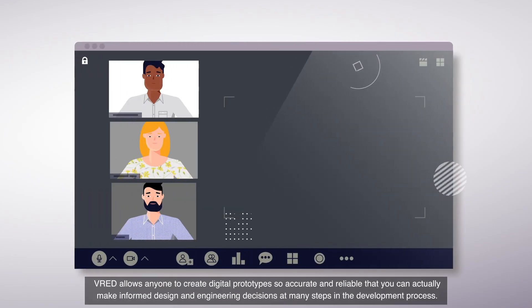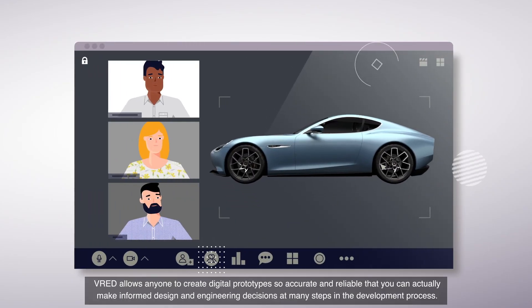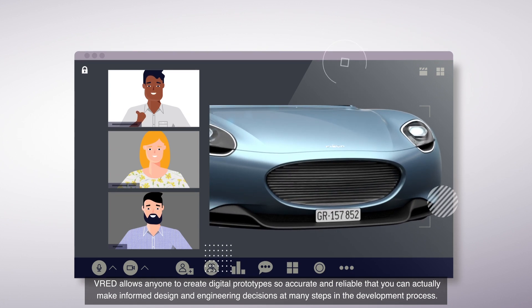And with VRED from Autodesk, photorealistic digital models are easy. VRED allows anyone to create digital prototypes so accurate and reliable that you can actually make informed design and engineering decisions at many steps in the development process.